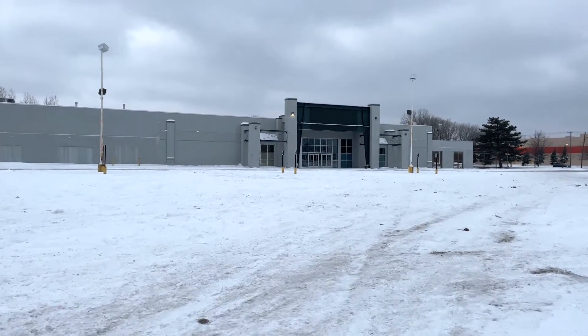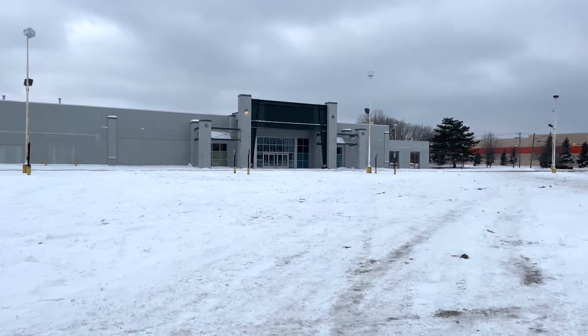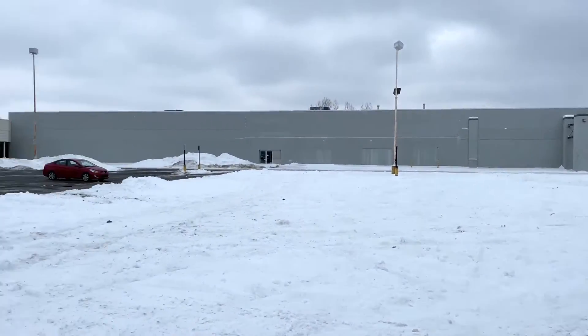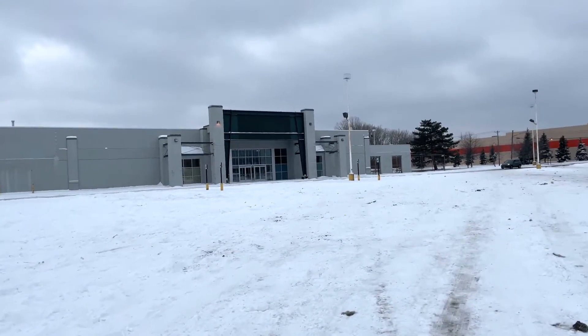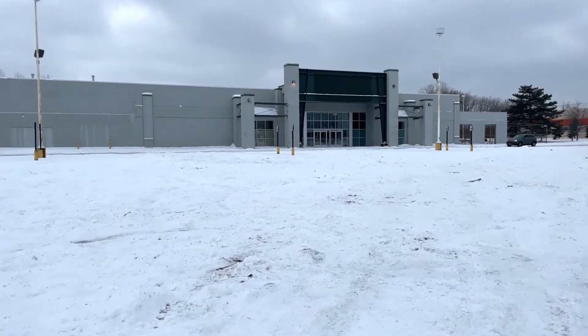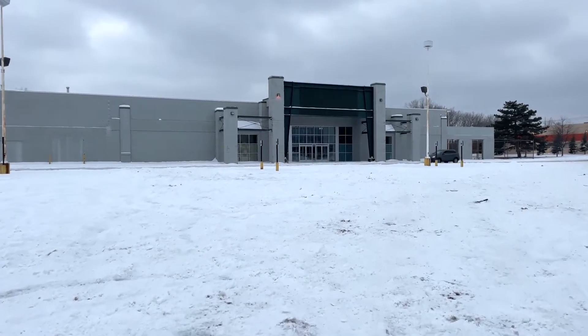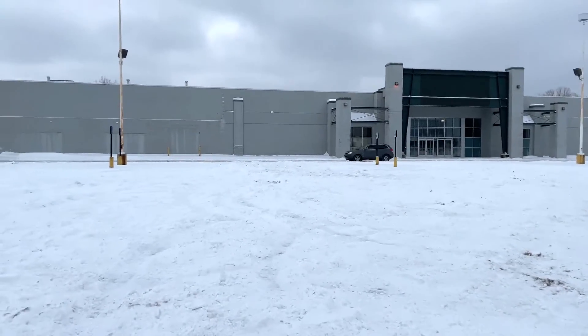Welcome to Tiffin, Ohio, everybody, at this abandoned Dick's Sporting Goods. Fun fact: before Dick's Sporting Goods, it was a Builder's Square. These are rare to see abandoned — both Dick's Sporting Goods and Builder's Square. I think by the time of this video, it's pretty rare to find an abandoned Builder's Square, so let's go check it out.